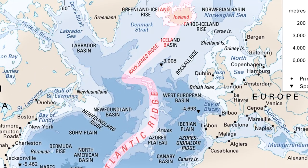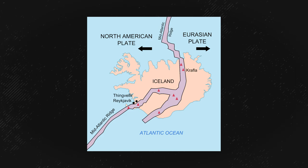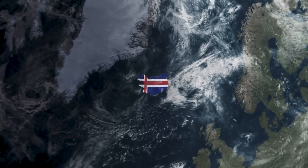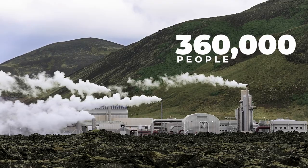This line goes right through Iceland, meaning Iceland sits on two tectonic plates — something that almost no other country in the world does. Being located here is extremely advantageous for Iceland, because it gives them access to more geothermal energy than the country of just 360,000 people will ever need.